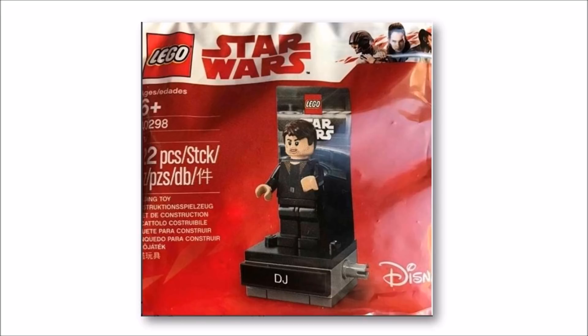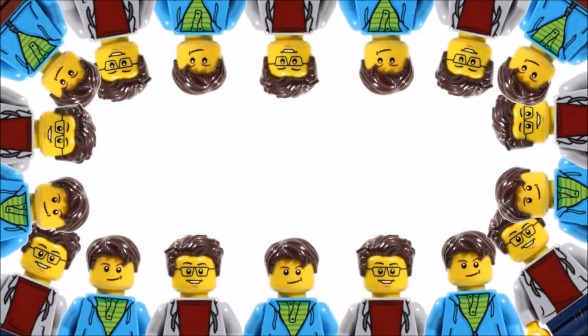Now that you've seen the images, don't forget to tell us what you think of this upcoming DJ polybag by leaving a comment below. Hope you enjoyed a BrickBros UK LEGO News update — don't forget to check out our channel for the latest LEGO news, and like, comment and subscribe to BrickBros UK.